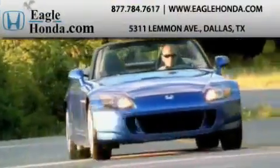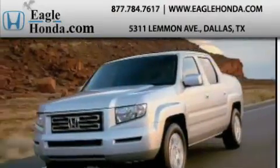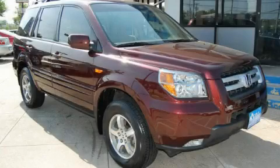Another fine vehicle offered by EagleHonda.com. This is a certified pre-owned 2008 Honda Pilot — plenty of space for what you need.